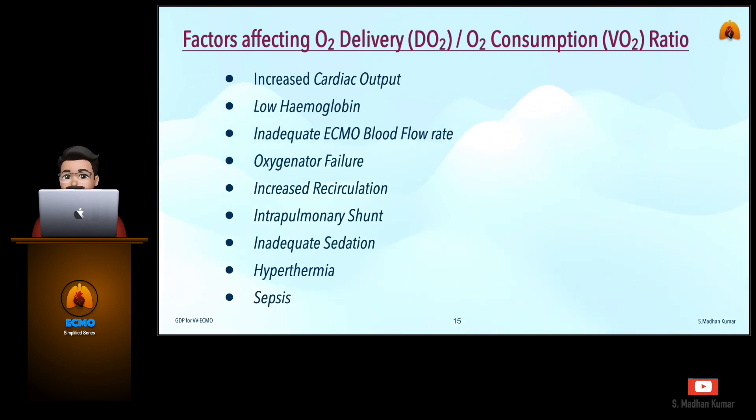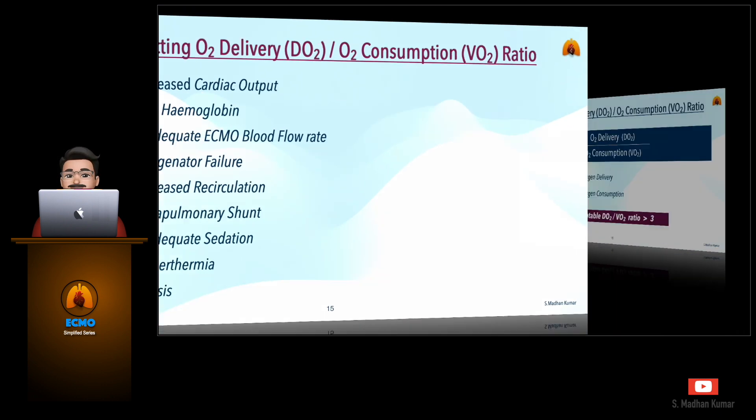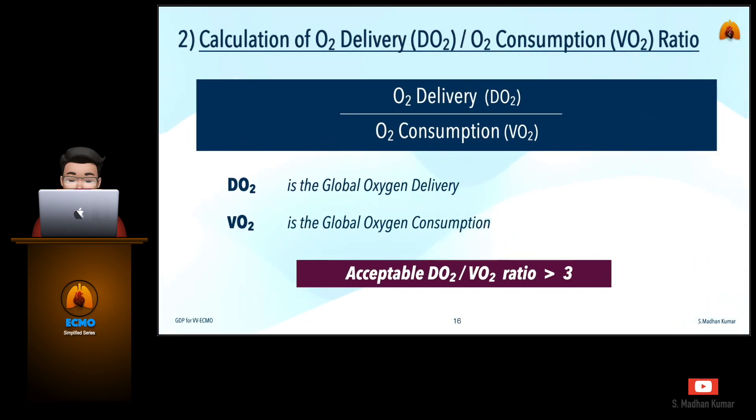The factors that can affect the DO2/VO2 ratio are increased cardiac output, lower hemoglobin, inadequate ECMO blood flow rate, oxygenator failure, increased recirculation, intrapulmonary shunting, inadequate sedation, hypothermia, and sepsis. The formula for calculating the DO2/VO2 ratio is shown here, and the acceptable DO2/VO2 ratio should be greater than 3.